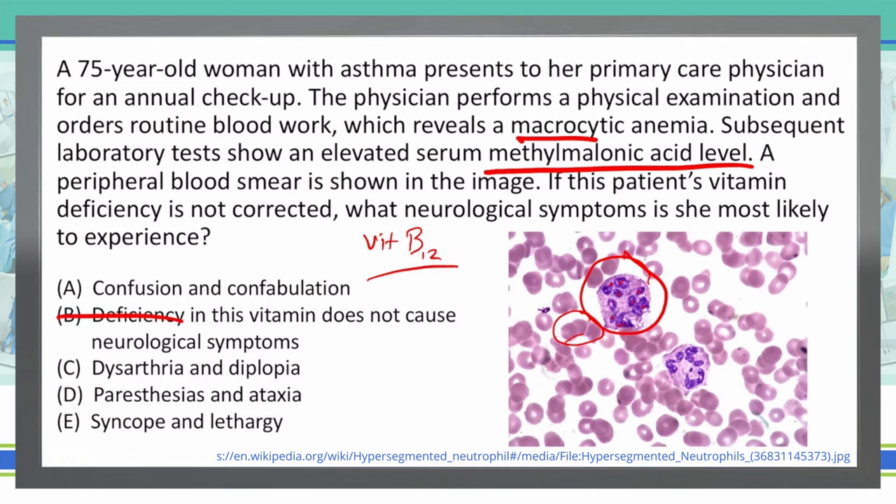Looking at A — confusion and confabulation — this doesn't really fit well with B12. B12 is going to be more along the lines of nerve issues and not brain issues. This seems to be more of a B1 deficiency and Wernicke-Korsakoff, so confusion and confabulation does not match B12. Dysarthria and diplopia — inability to articulate and double vision — is going to be more stroke-related. I don't see these often in vitamin deficiencies, so I'm ruling that out. Paresthesias and ataxia fit more along the lines of nerve issues, and we said B12 has nerve issues, so I'm going to leave that one in.